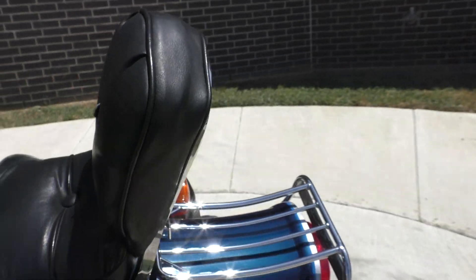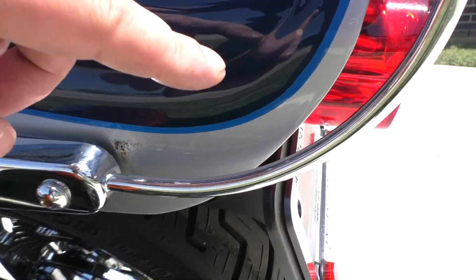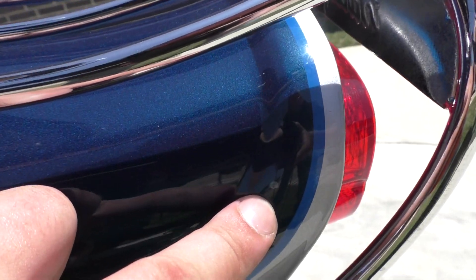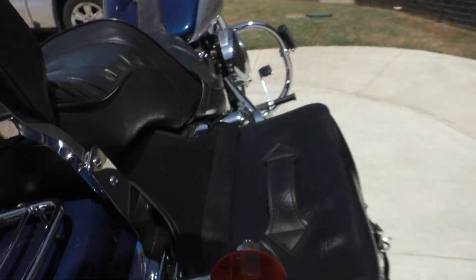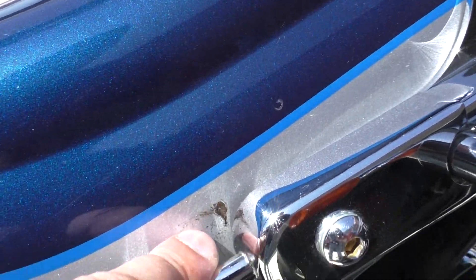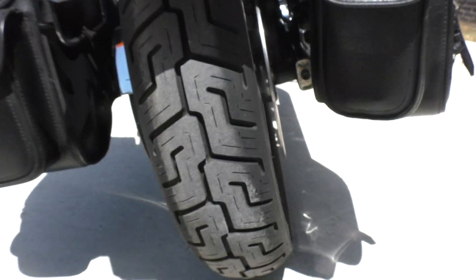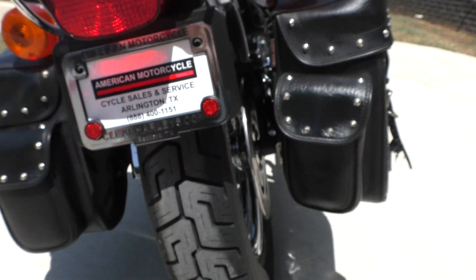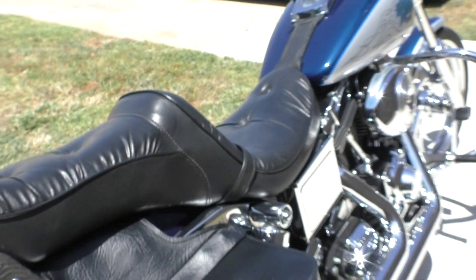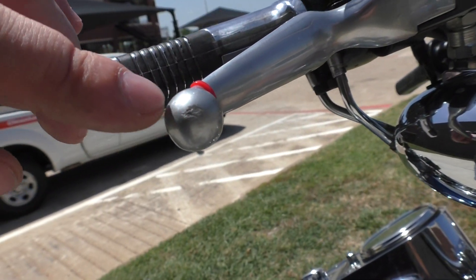The little button cap's missing from the button right there. Some chips right there, and there's a smaller one right there. Got a luggage rack. There's also a small chip right there and right there as well. It's got good tread on the rear tire. There's a little tiny scrape right there on the end.